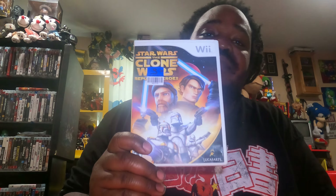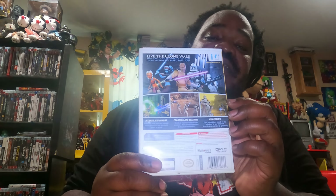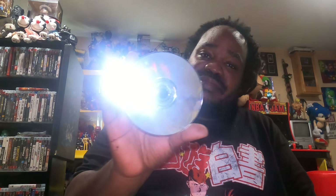And also guys, I picked up this here — Star Wars Clone Wars: Republic Heroes. And I'm glad to add this to the collection. Let me show you if it's scratched or not — I always have to show you guys. It's got a little nick or whatever on it, but like I said, I can doctor that on up. Ain't no problem.